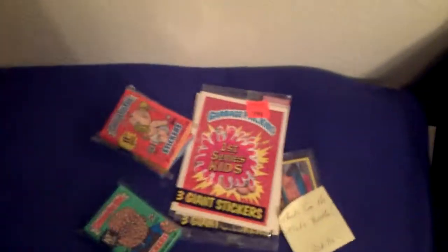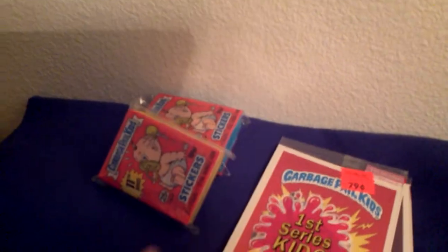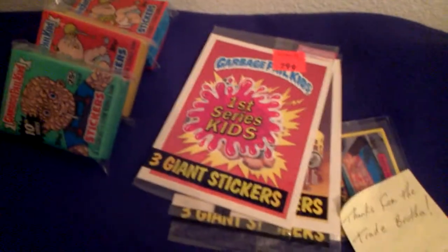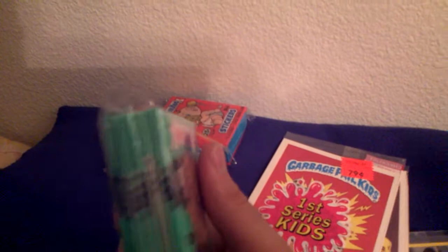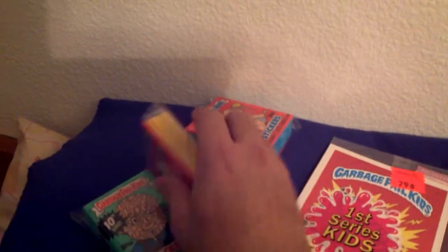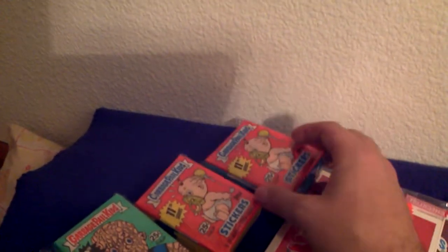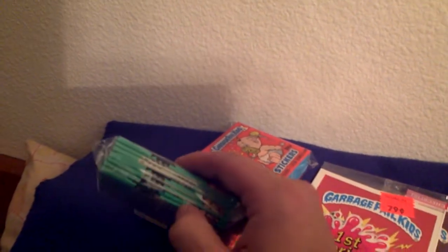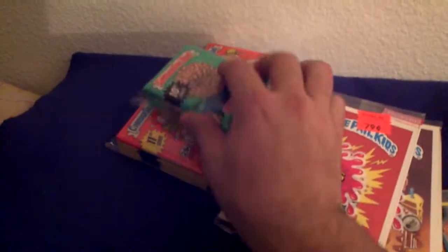I picked these up from Strictly GPK in a trade — traded him some Flashback Series 3 cards. I know I have enough sealed packs, but you can never have enough in my opinion. He sent 20 from Series 8, 10, 11, and 12. I'm not going to open these up, just keep them the way they are. It's like stacks of money, bricks of money.